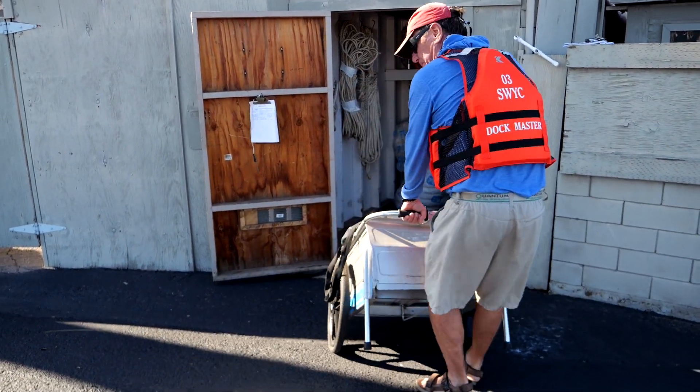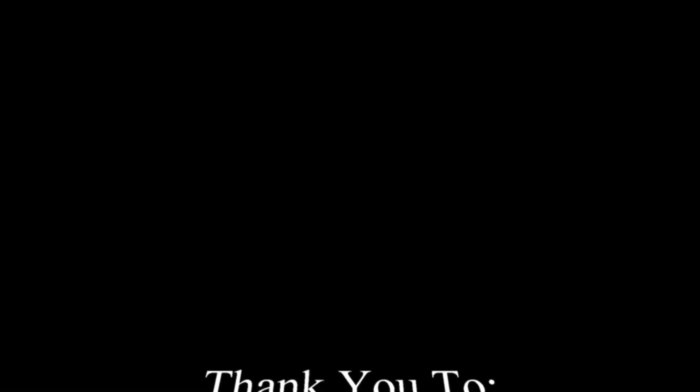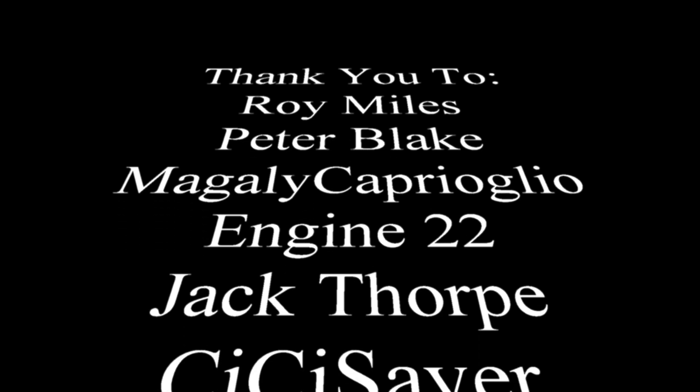Don't open any doors or hatches. Fire is terrifying and destructive. Our first lesson is: don't become a victim.